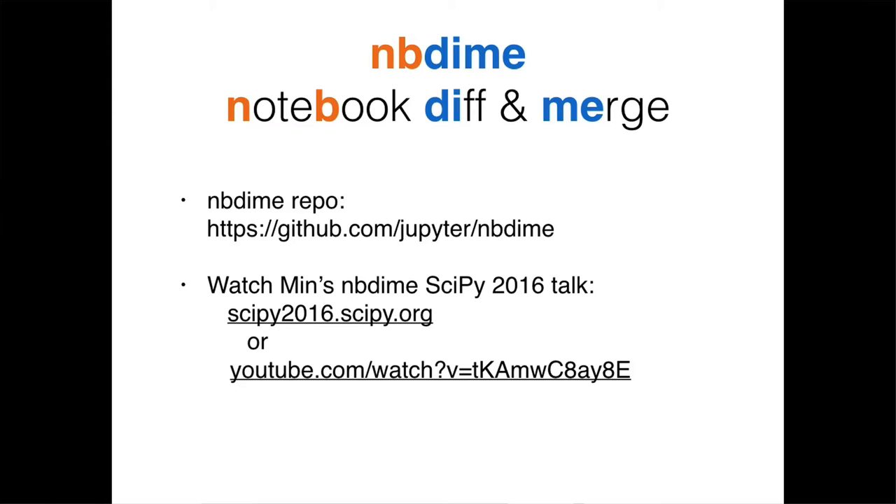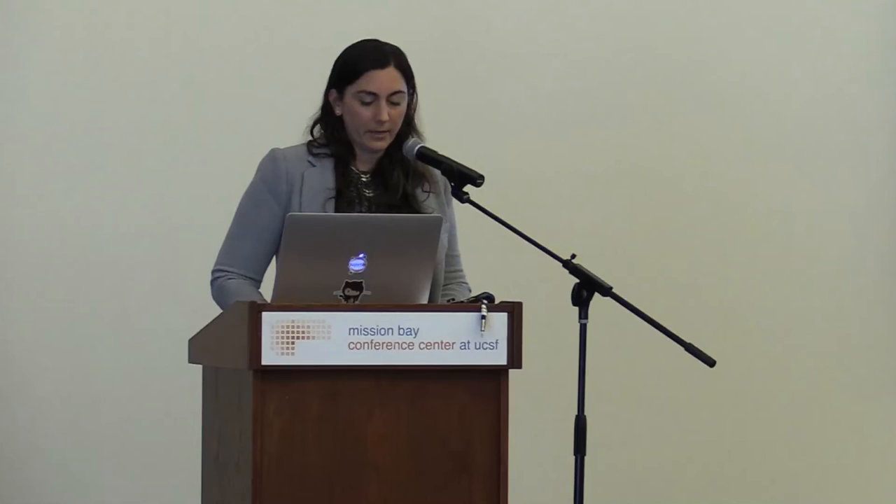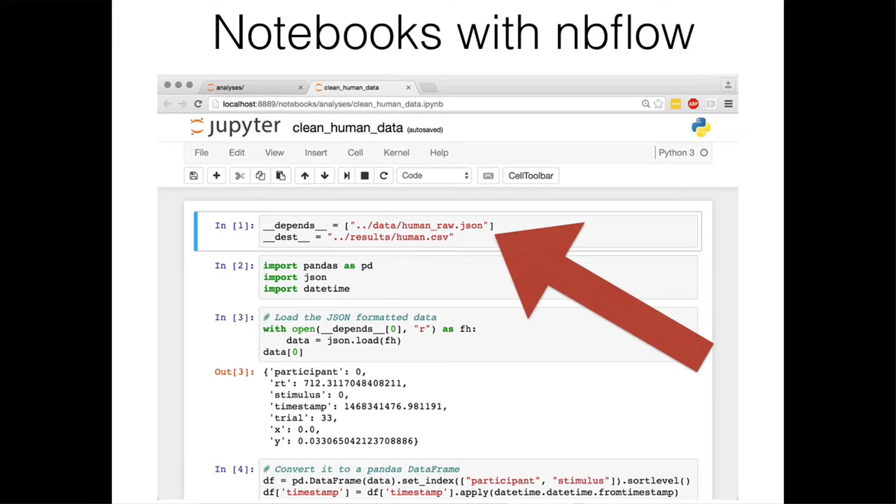Another tool announced at SciPy is NBFlow, also developed by Jess Hamrick. This tool allows users to create reproducible one-button data analysis workflows with the Jupyter Notebook and SCONES. Jess goes over this ideal analysis pipeline and how to make it work using the Jupyter Notebook. It currently works only for Python 2, and she hopes to expand it to Python 3, then have the community expand it to other languages. NBFlow shows up as a cell at the top of your notebook that you then execute.